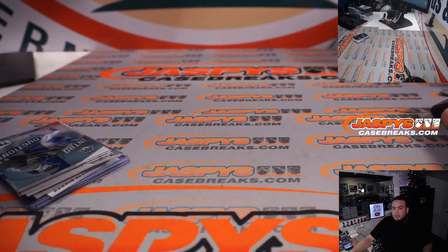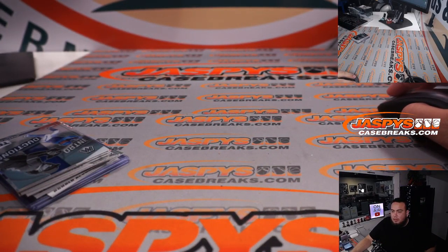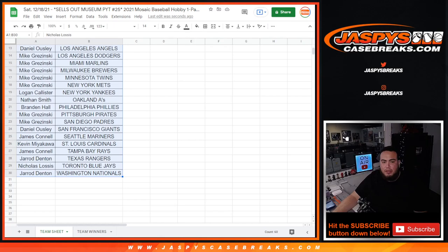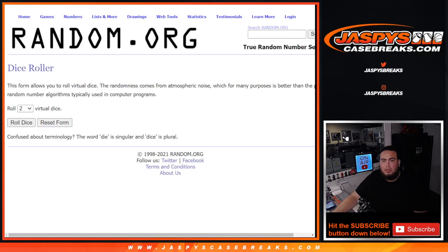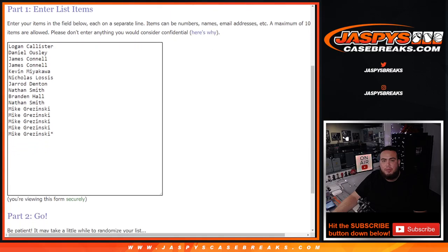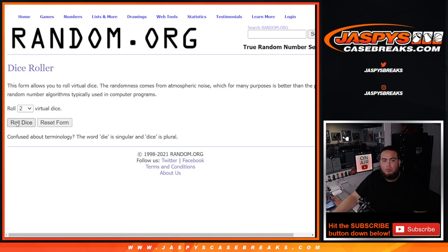Alright guys, now let's switch scenes and give away those spots. So again, this is the team winners list - the top five will get these teams from the Nationals down to the Cardinals. There are the 15 customer names that bought in. Good luck, roll it.